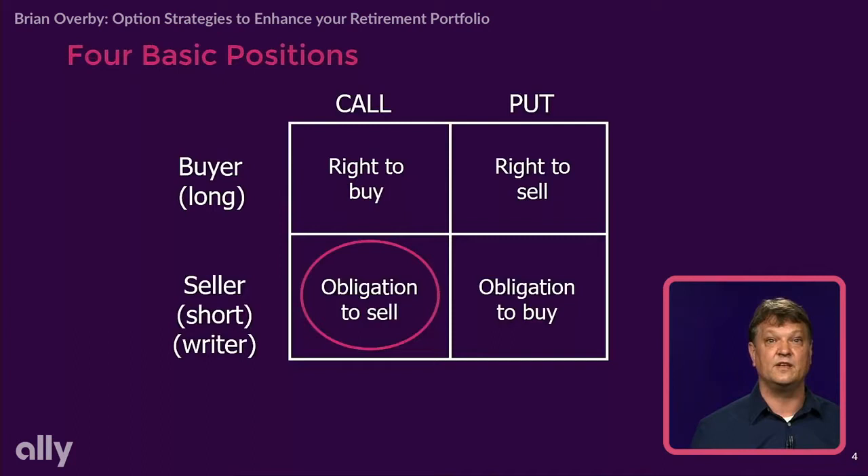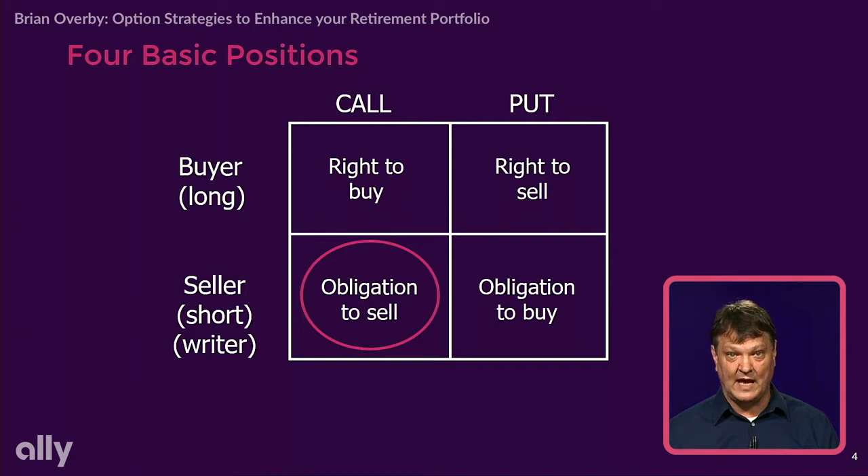What are the four basic things we can do with an option contract? If I buy a contract — a common term in the securities world is that I'm considered long that option contract. If I buy a call, I have a right to call stock away from somebody — that means I have a right to buy it. If I buy a put, I have a right to put stock to somebody — that means I have a right to sell it.